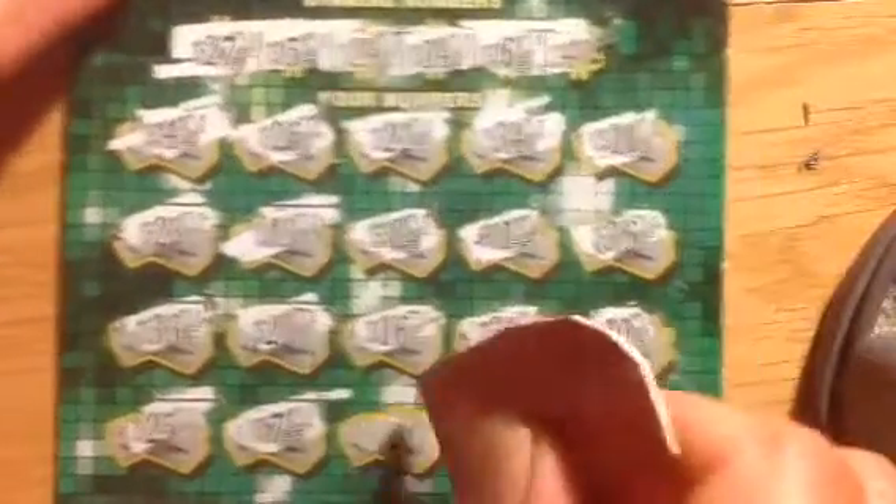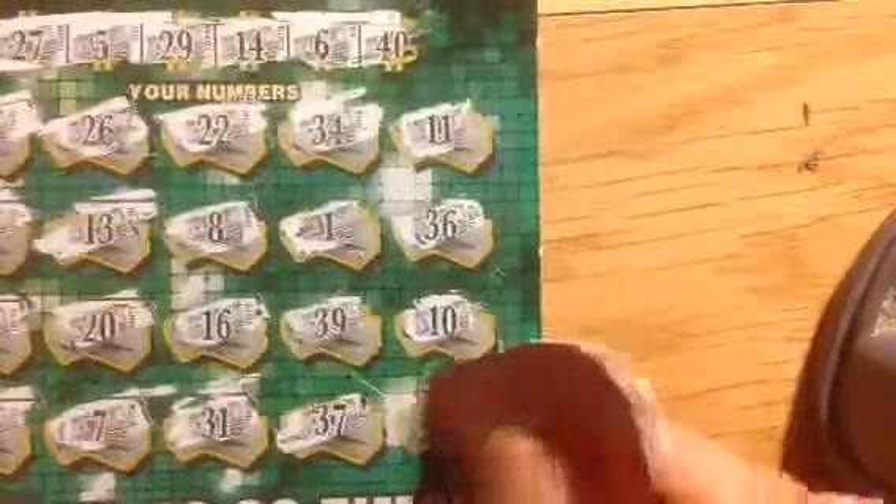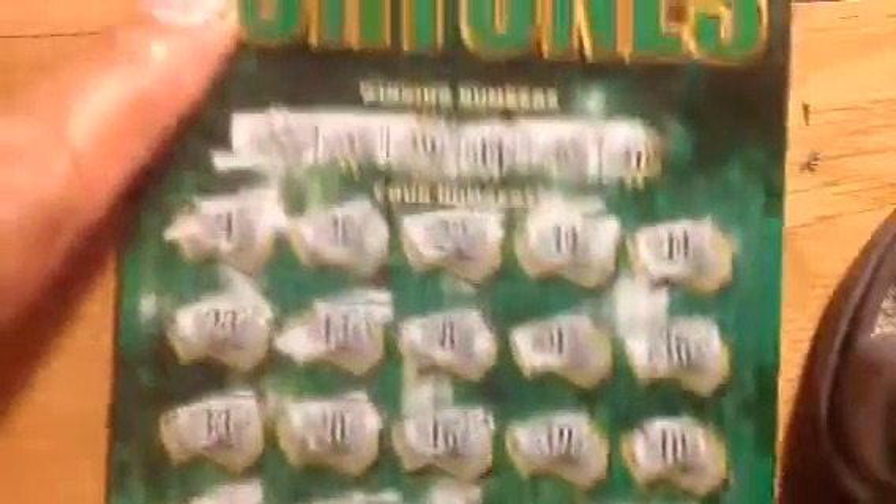25, Sepong 31, 37, and 21. It's a losing ticket. Let's go to the next.